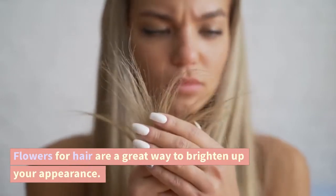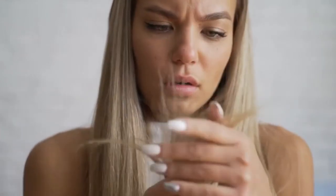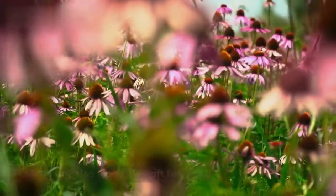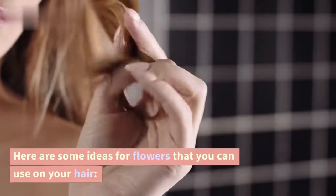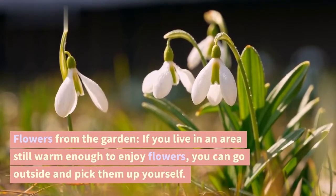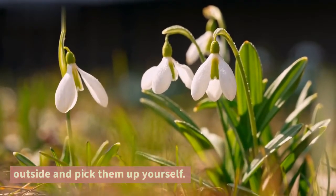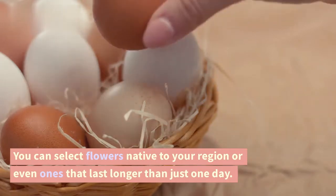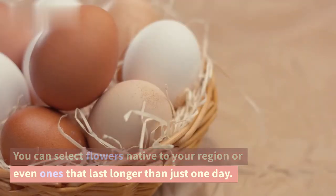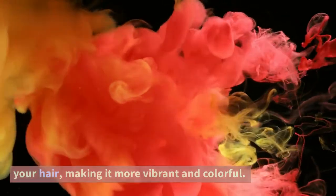Flowers for hair are a great way to brighten up your appearance. Here are some ideas for flowers that you can use on your hair. If you live in an area still warm enough to enjoy flowers, you can go outside and pick them yourself. You can select flowers native to your region, or even ones that last longer than just one day. The variety of colors will add more interest to your hair, making it more vibrant and colorful.